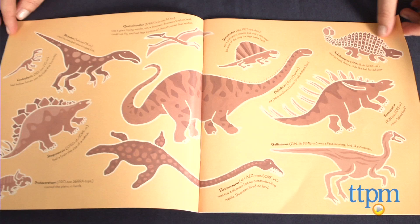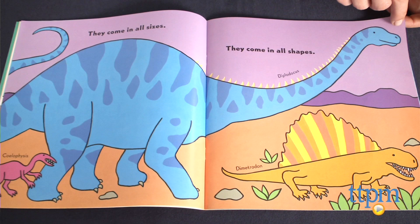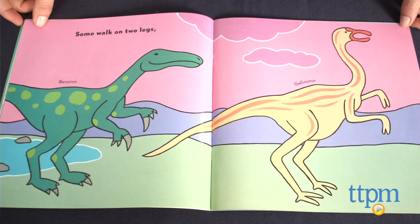The book starts with a little boy lining up his toy dinos to create a dinosaur parade. Then the illustrations switch to dinosaurs in more realistic settings and are accompanied by short rhyme and copy that describes the dinosaurs. For example: here are some plant eaters, these eat meat, some look scary, some look sweet.